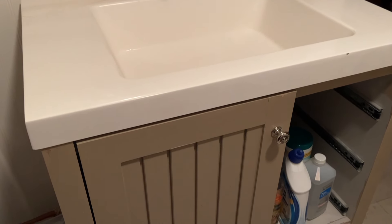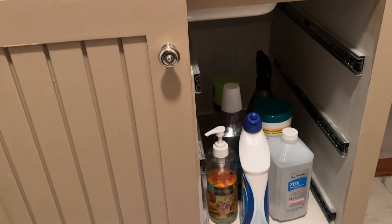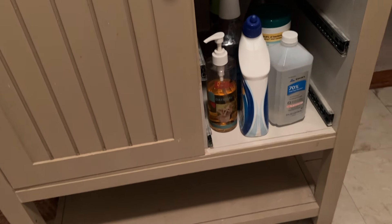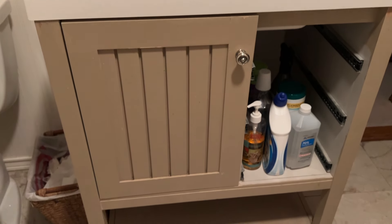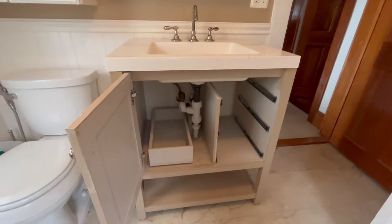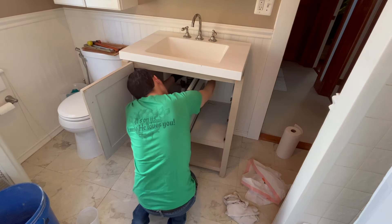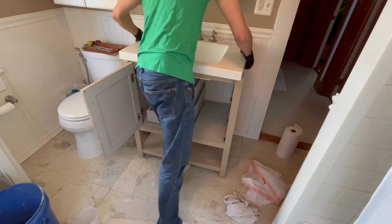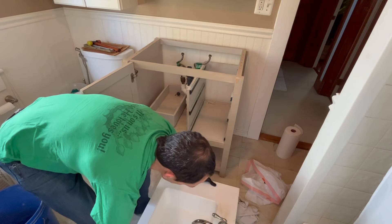Moving on to our little mini remodel — we decided to redo the vanity that was in our bathroom. It was originally a Home Depot special, something super cheap the previous owners had purchased, and they painted it the color of the bathroom. Over the years, the sink actually ended up having a leak which damaged the drawers — they swelled and we couldn't get them in and out anymore. It got chipped up and really just needed to go. So my husband decided to take it apart and made a new sink from scratch instead of purchasing one.